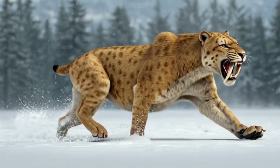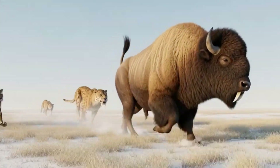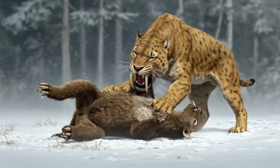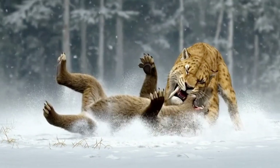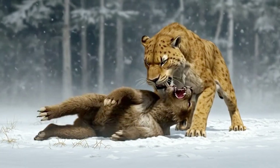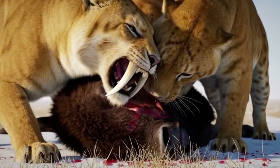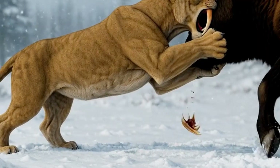In South America, Smilodon populator specialized in taking down giants — giant ground sloths, glyptodonts and massive herbivores like Macrauchenia. It was an ambush predator. It used its immense forelimbs to grab and pin prey, then delivered a deep, precise bite with its saber canines. Fossil injuries suggest that Smilodon may have hunted in groups, or at least tolerated social feeding. Each kill was a calculated risk — one wrong angle could snap its precious sabers.